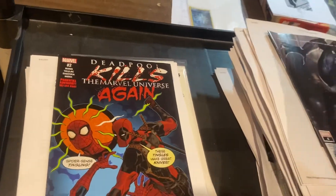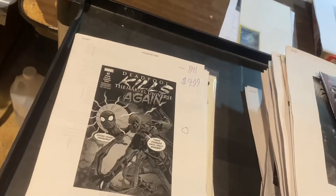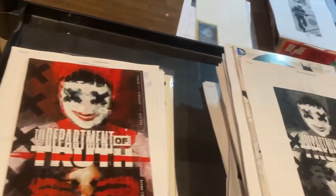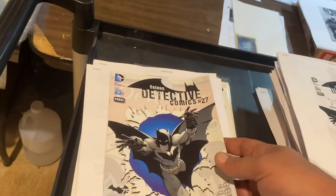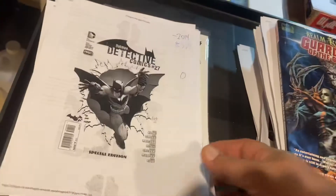Deadpool Kills the Marvel Universe, again, $9.99. Here's Alien number four, $9.99. Department of Truth number nine, $9.99. Free DC Batman Day — that's right, Detective Comics $27, Batman Day $9.99.